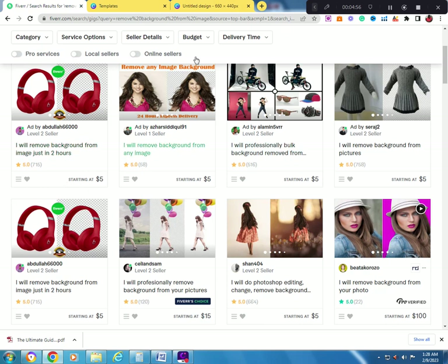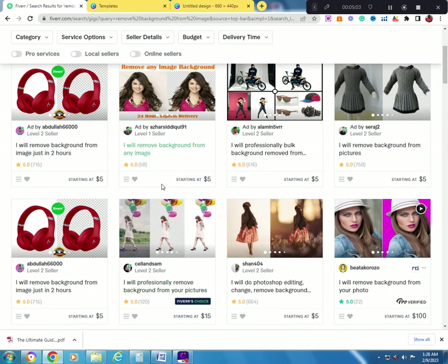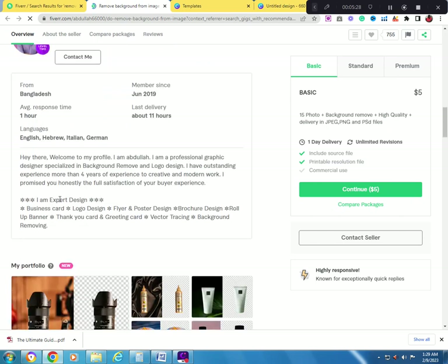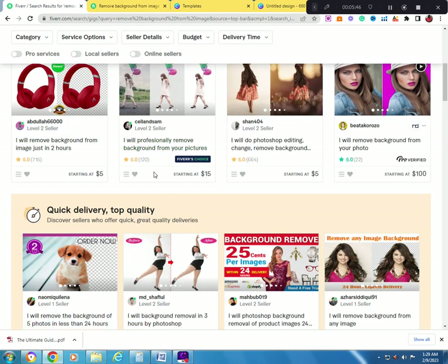Go on Fiverr and sign up to create a gig. As I mentioned, there's a video on my channel showing you how to create a Fiverr account and set up a gig. You can follow this gig as an example and use ChatGPT to rephrase the description — something like 'I will remove background from image in just two hours.' You can copy and paste a similar description and start making a lot of money.